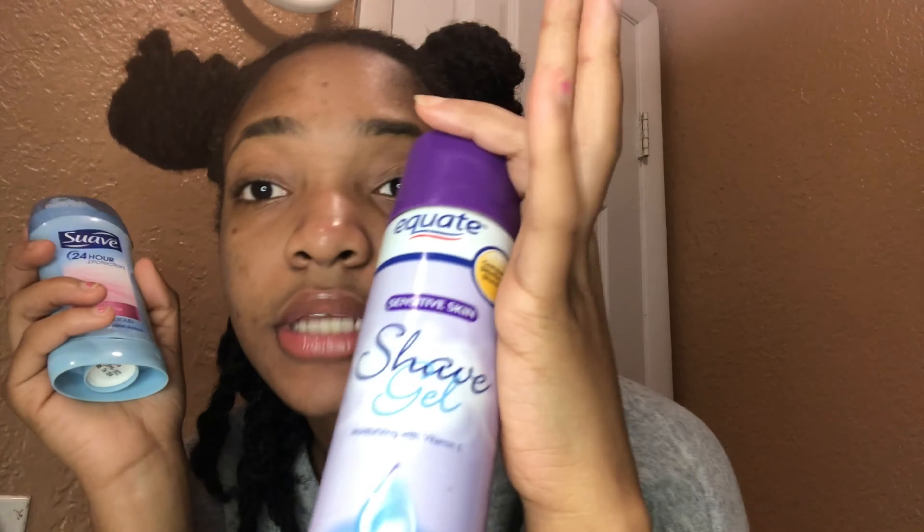For shaving my legs and armpits, everybody's different, but I've been using this shaving product for two straight years — I love it. I apply it before I shave. For deodorant, I still use the Suave powder deodorant. Other deodorants don't work for me — they either itch or don't last long — but Suave works great.